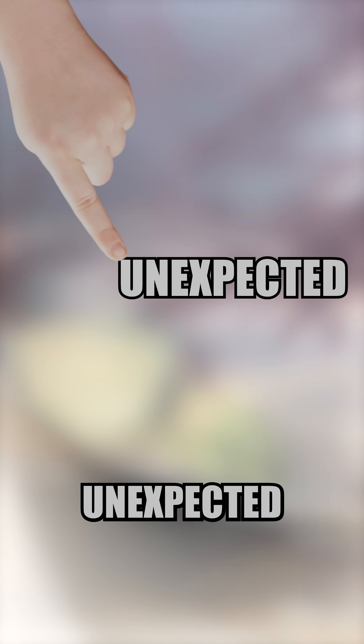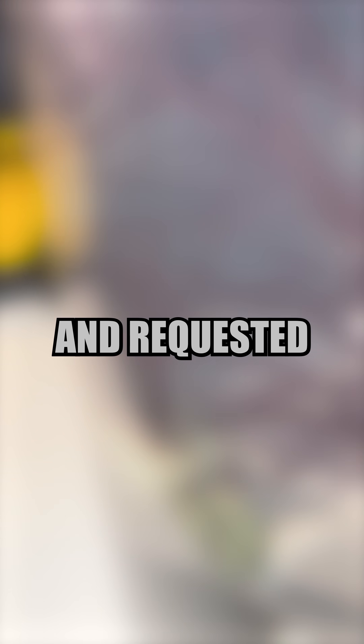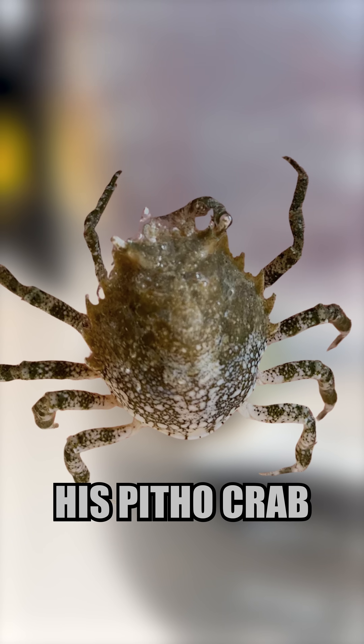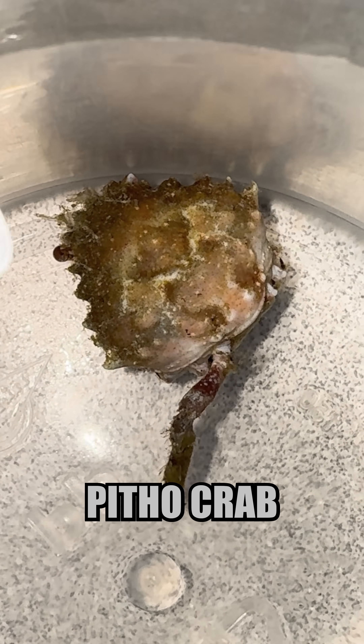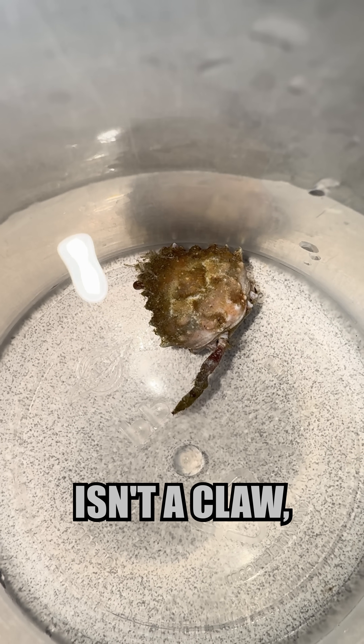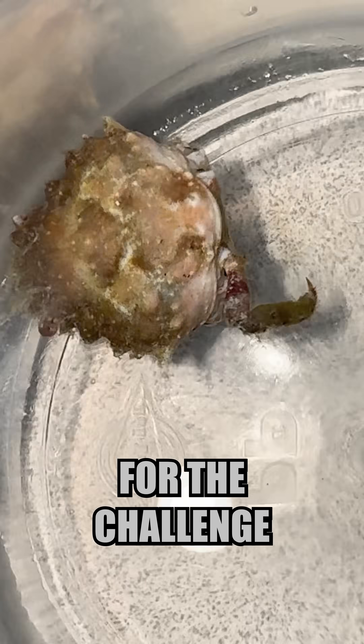Before this video ends, I wanted to touch on something unexpected. Due to my propensity for keeping disabled critters, and especially due to Toothpick's progress, a co-worker reached out and requested that I try to rehabilitate his pithos crab. So everyone, I'm pleased to introduce you to Chopstick, the one-legged pithos crab. Because the one leg that he has isn't a claw, this will likely be much more difficult. But I believe I'm up for the challenge. Follow for updates.